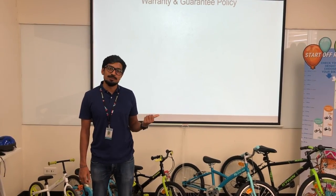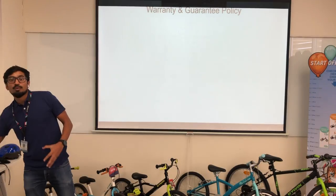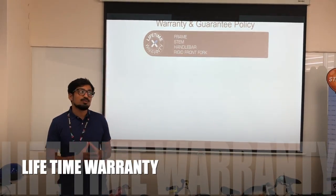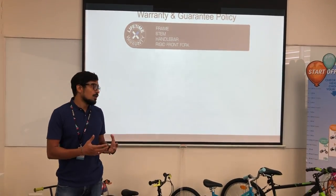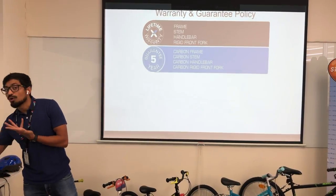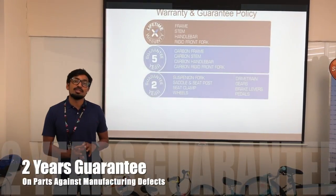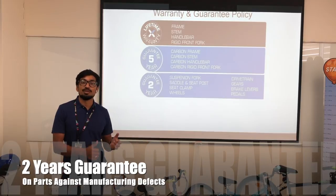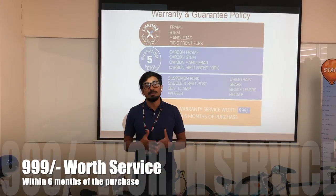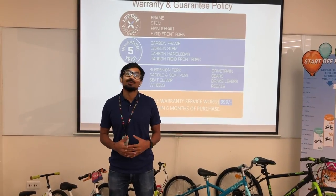Besides the USPs discussed, we also have after-sales advantages. You get a lifetime warranty on the frame, stem, handlebar, and fork — specific to Btwin bikes, as not all brands offer this. You also get a 2-year guarantee on each and every part on the bike. Additionally, you receive one complimentary service worth a set value with the purchase of any bike from Decathlon. This warranty and guarantee adds to the overall value of Btwin bikes.